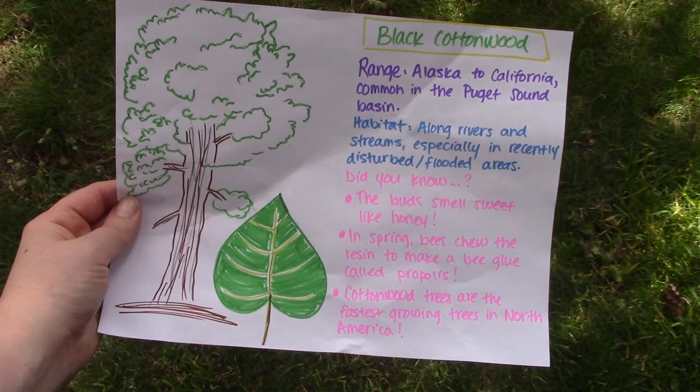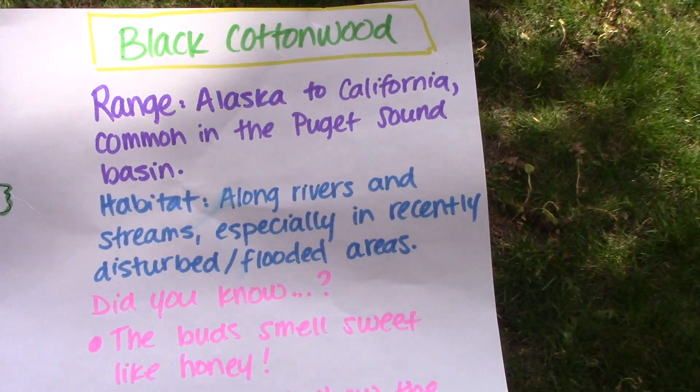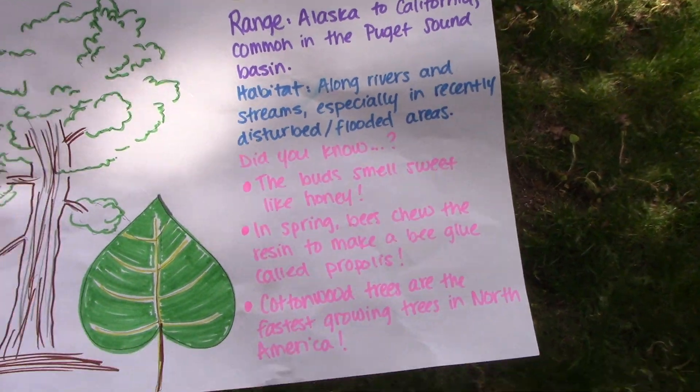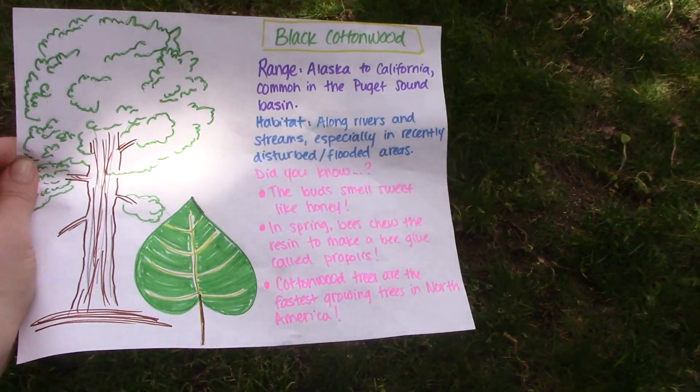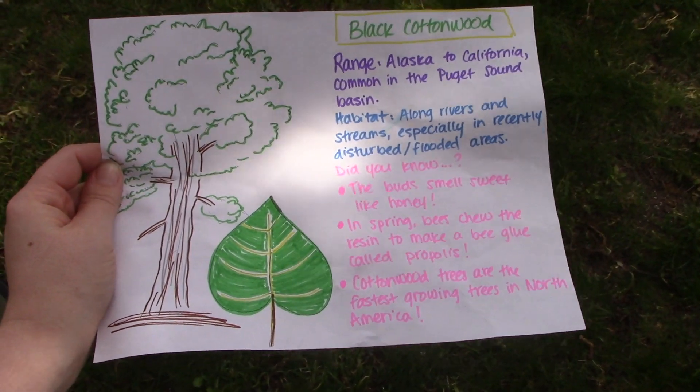To dig a little deeper, I'll invite you to choose one native plant and one non-native invasive plant and make a fact sheet for each one. Here's one I made for the black cottonwood tree. For your native plant, include the name of the plant, where it can be found or its range, what kind of habitat it needs, and three interesting facts about it. Then make a drawing of that plant — maybe you find it in your yard or neighborhood, or maybe you look up a picture of what it looks like on the internet.